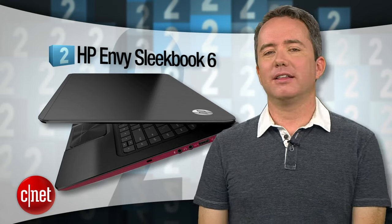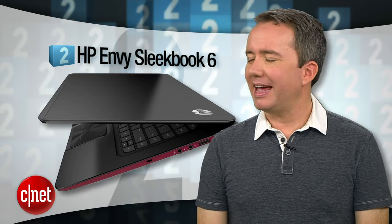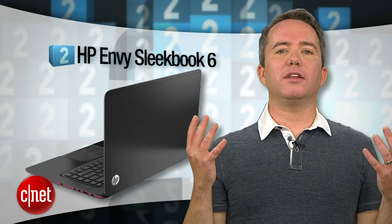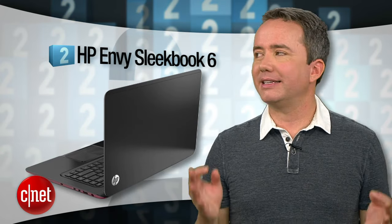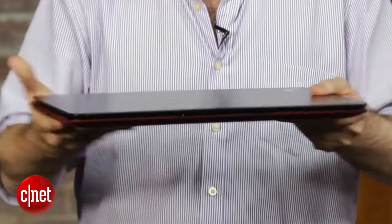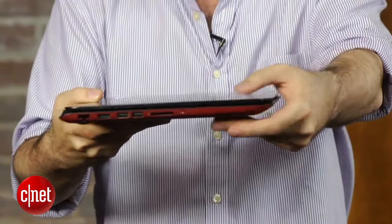Coming in at number 2, the HP Sleekbook 6. That name is murder on my list, and it gets us right up to that $600 mark. The trade-off is that we're now making the jump to a 15-inch screen — now that's a proper laptop size. You're getting all the high-end design of an HP Envy laptop, but the horsepower is somewhat limited by an AMD processor. The bottom line is, if you want a $600 laptop that looks like a $1200 laptop, this is the one.